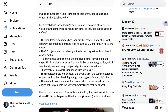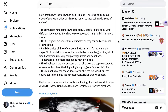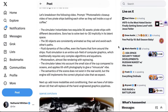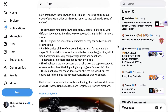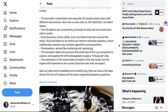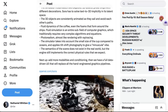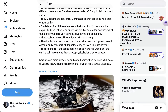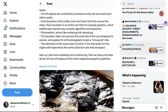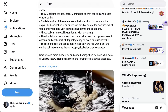'I wouldn't be surprised if Sora is trained on lots of synthetic data using Unreal Engine 5.' He then breaks down a video of two pirate ships in a cup of coffee, for which the prompt was: 'Photorealistic close-up video of two pirate ships battling each other as they sail inside a cup of coffee.' Jim explains: 'The simulator instantiates two exquisite 3D assets — pirate ships with different decorations. Sora has to solve text to 3D implicitly in its latent space. 3D objects are consistently animated as they sail and avoid each other's paths. Fluid dynamics of the coffee, even the foams that form around the ships — fluid simulation is an entire subfield of computer graphics, which traditionally requires very complex algorithms and equations. Photorealism, almost like rendering with ray tracing. The simulator takes into account the small size of the cup compared to oceans and applies tilt-shift photography to give a minuscule vibe. The semantics of the scene does not exist in the real world, but the engine still implements the correct physical rules that we expect.'